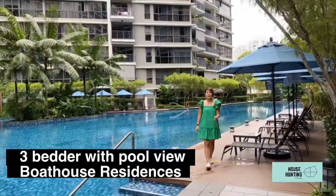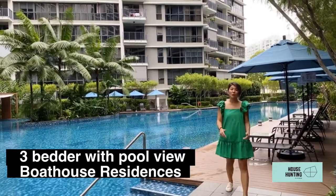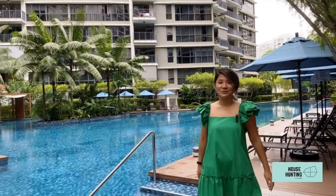This is Bauhaus Residences, and we are here to check out a good-sized, well-maintained three-bedder that's facing the pool. Let's go hunting!